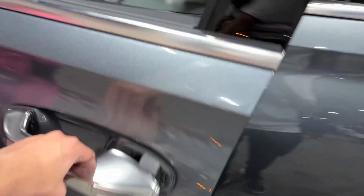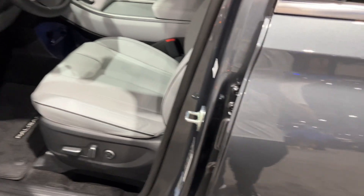Smart key by the touch sensor. It's a gray exterior. You have gray leather interior.